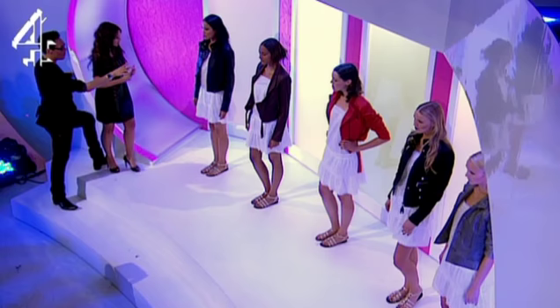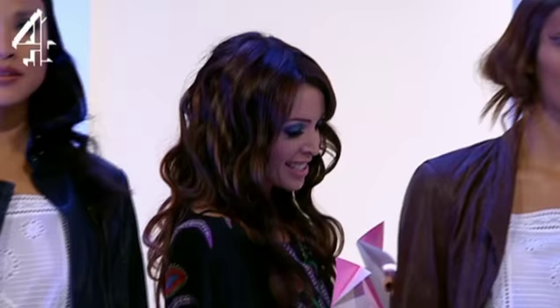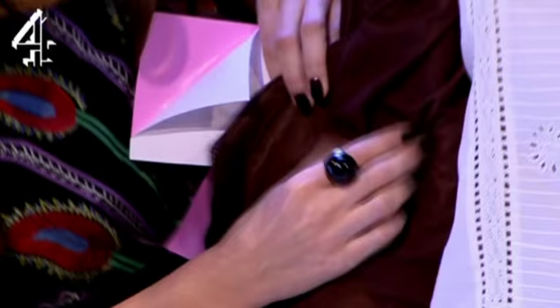Now, I want you to tell me what is the cheapest and which one is the most expensive, alright? So I've got some stickers for you. You stick them on which one you think is right.